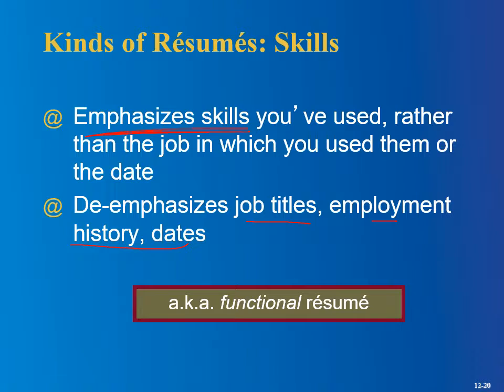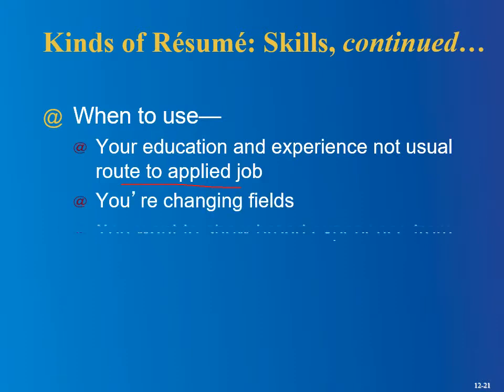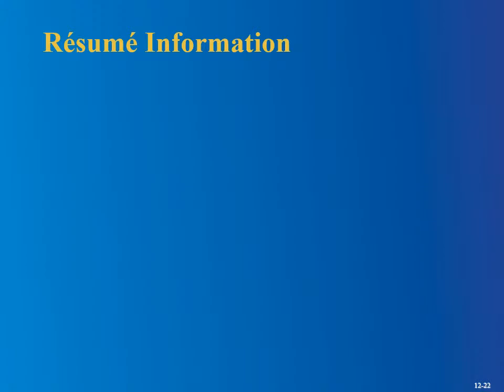There are all kinds of problems the skills resume can address — maybe you left the field for many years and have a big gap in your employment history, or maybe you have a computer degree from 1984 that might seem obsolete. In those cases, it makes sense to emphasize skills instead of dates and education. Use the skills resume when your education and experience are not the usual route to the job, when you're changing fields, or when you want to show broad experience from paid jobs, volunteer work, extracurricular activities, and college courses. But please remember: for this class, do the chronological one.